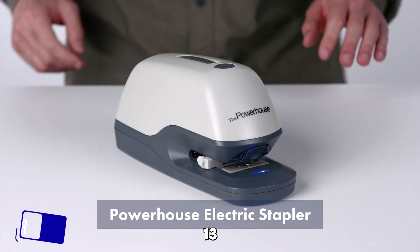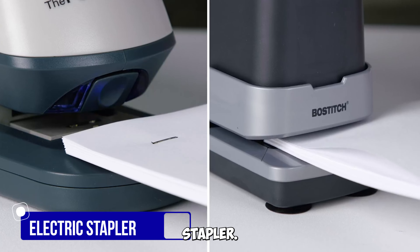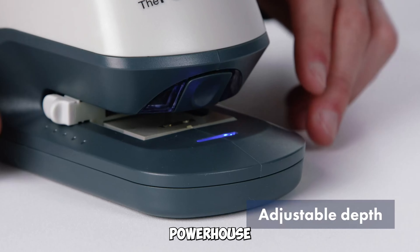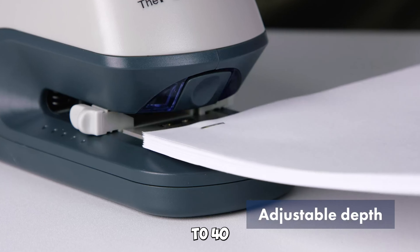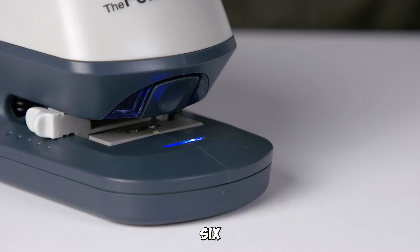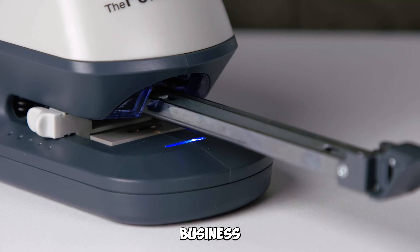Gadget number thirteen: the Praxis Pro Powerhouse Electric Automatic Stapler. Say goodbye to manual staplers — this electric stapler effortlessly handles 2 to 40 sheets using Powerhouse Premium 26/6 staples. It's perfect for home, school, and business use.